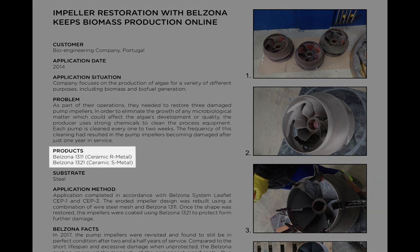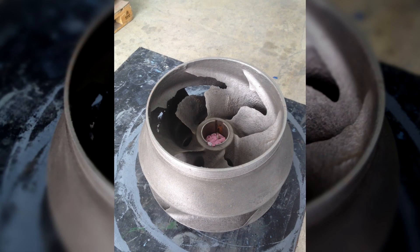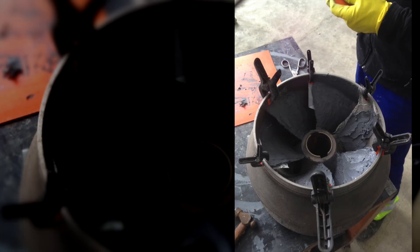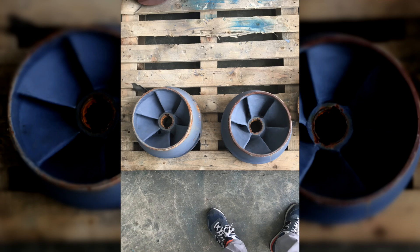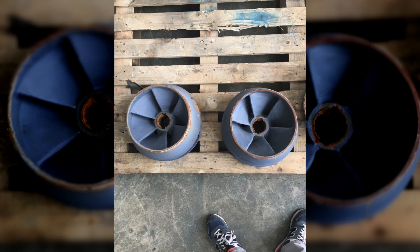Belzona 1311 and 1321 were used to rebuild the damaged impellers and to provide a protective coating for future use. Once restored, the impellers were placed back into service, and after two and a half years in service, they remain in perfect condition.